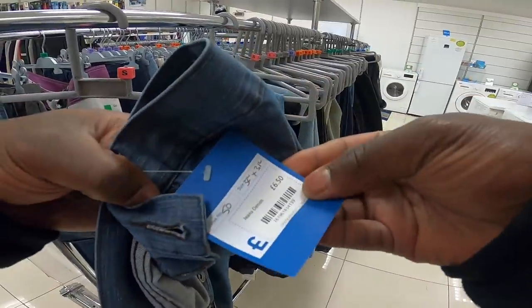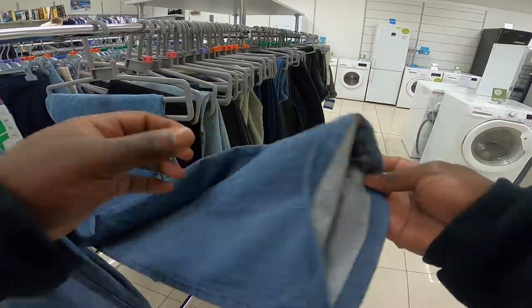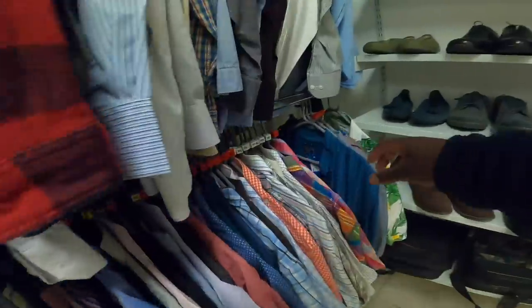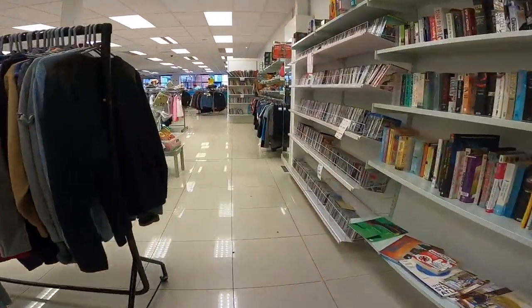Straight away the first thing I look at is a pair of Paul Smith shoes - they're 6.50. But the only problem is they have been hemmed up to death - they're probably like three quarter lengths now by the size of it. Shortened to death. Doesn't appear to be anything else in this one so we'll go down to town and see what else is popping.